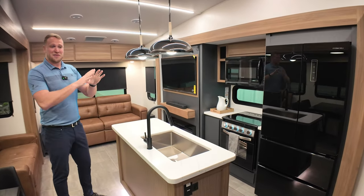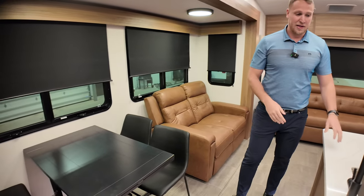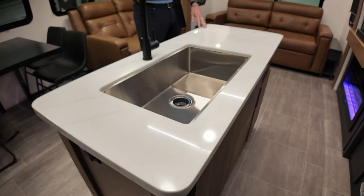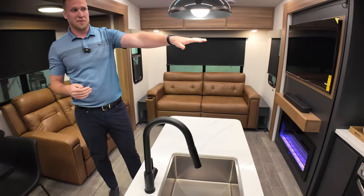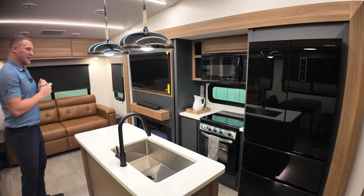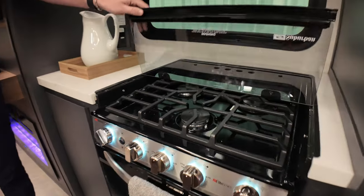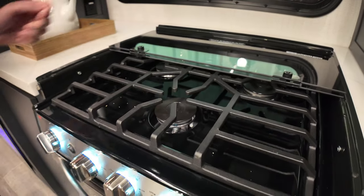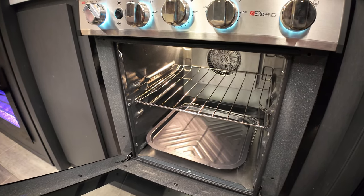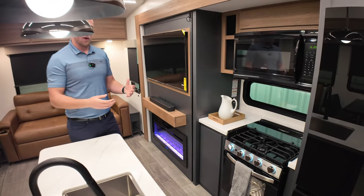It's very warm and inviting in here. You do have the solid surface countertops throughout the coach — in the kitchen area as well as across from the kitchen. Right across from there you have your appliances: a 30-inch over-the-range microwave and a residential-style oven down below with three gas burners up top. It looks like you could fit a good-sized chicken in that oven — it's definitely not your standard RV oven size, it has a residential feel.